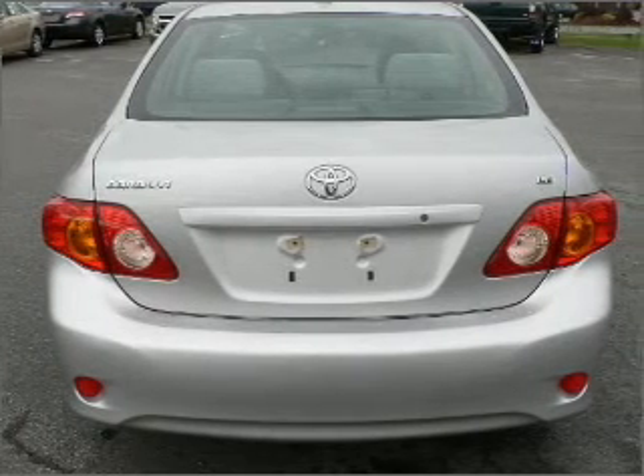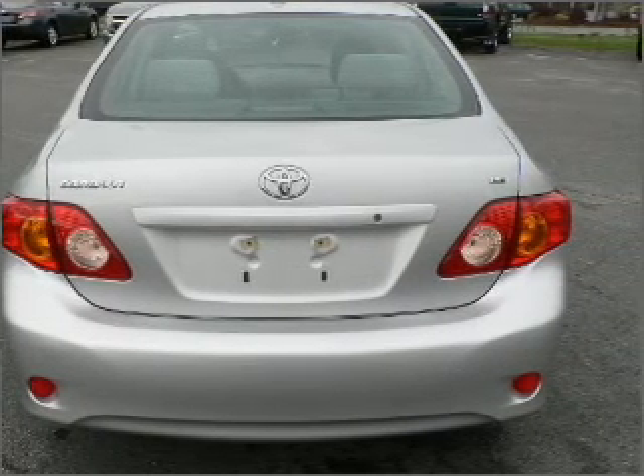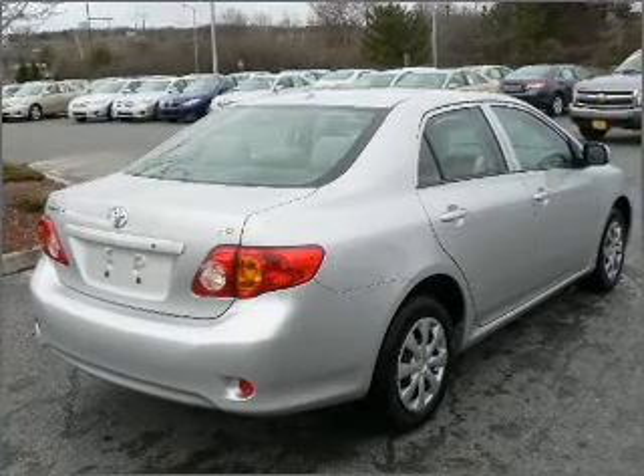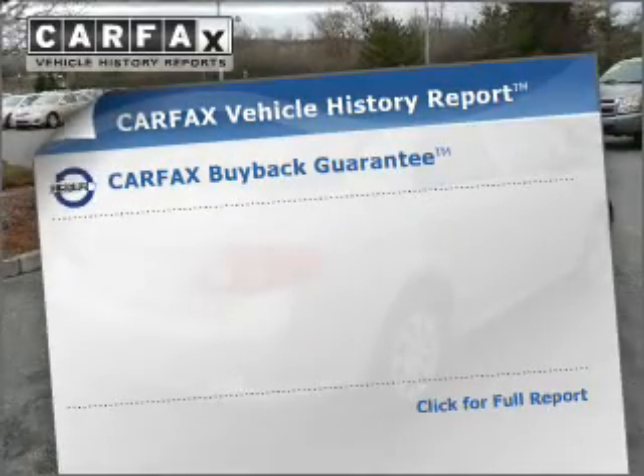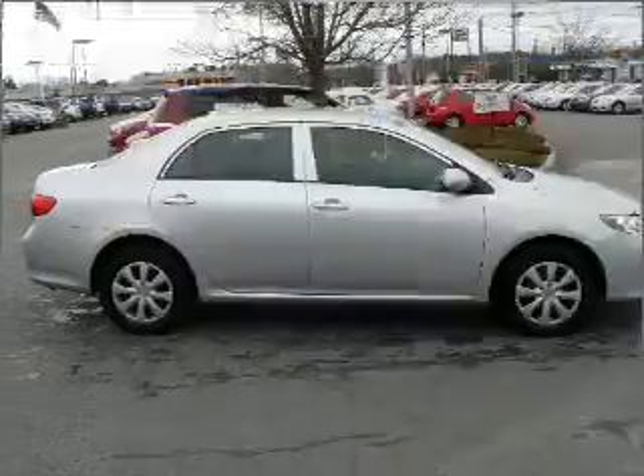With an efficient four-cylinder engine that responds smoothly to its automatic transmission, the anti-lock braking system will help deliver you safely to your destination. An included Carfax vehicle history report allows you to purchase with confidence and the knowledge that you're buying is a smart choice.